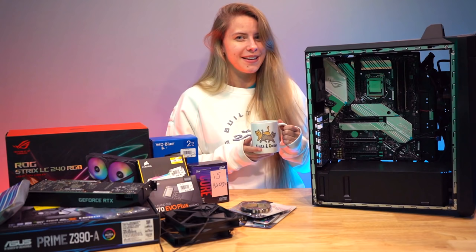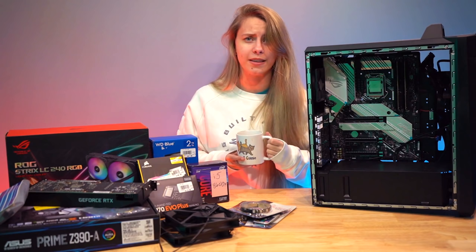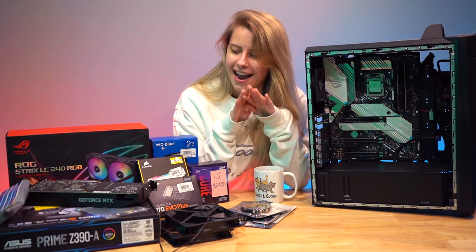Good morning, y'all! It's Butters, welcome back to my channel. Hope you guys are having an absolutely fantastic day full of positivity and happiness. For today's video I have a cup of coffee — it is currently six o'clock in the morning — and I have a bunch of PC parts. Long story short, my brother-in-law needs a PC and I'm gonna build him one.